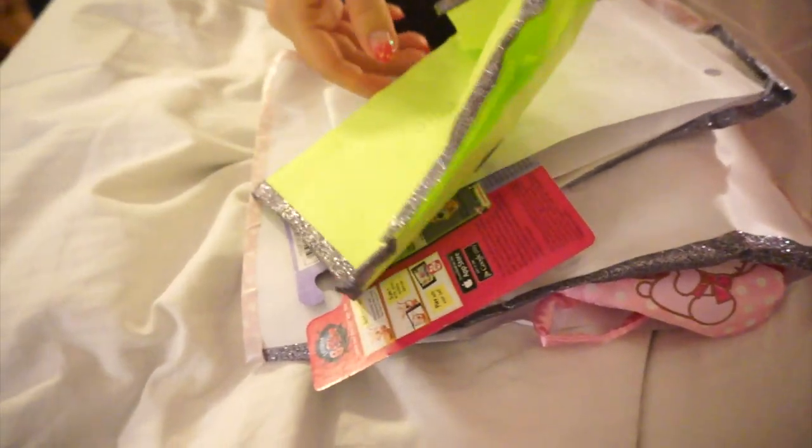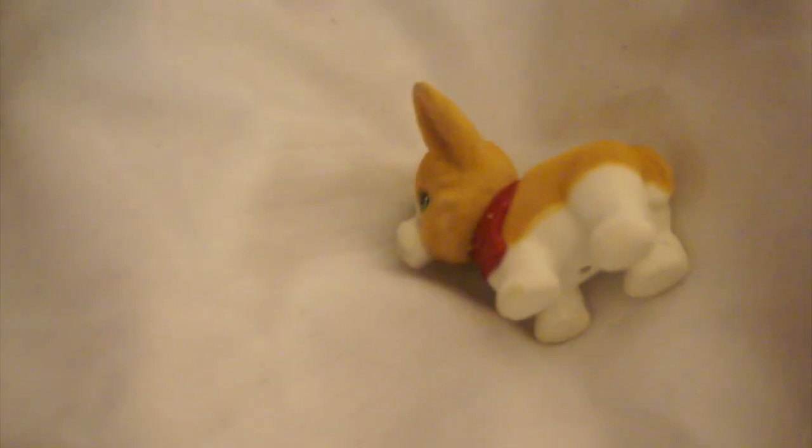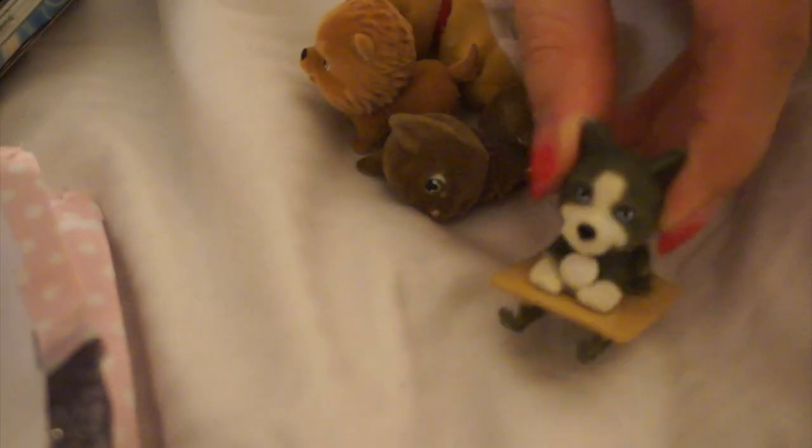She wrote 'Lastic and Jenny.' The blind bag actually opened itself! She actually put some Puppy in my Pocket inside — she gave us a little Corgi, and then this one is a cat. Actually, pretty sure it's a husky because it's on a sled.